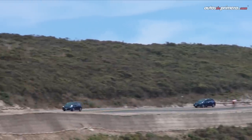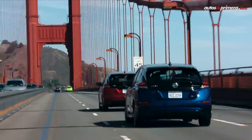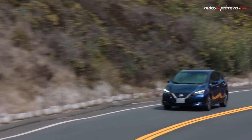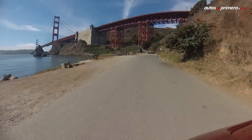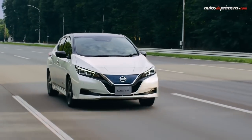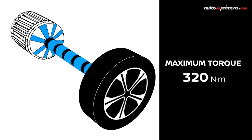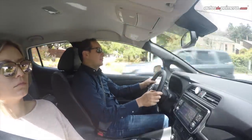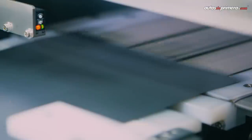El nuevo Nissan Leaf ofrece un rango de 240 kilómetros según la EPA, Agencia de Protección Ambiental de Estados Unidos, que permite a los conductores disfrutar de un viaje más largo y seguro. Recordemos que el rendimiento dependerá del manejo de cada persona y las condiciones del terreno. La transmisión e-Powertrain transmite 110 kW de salida, lo que representa 147.5 caballos de potencia y 320 Nm de torque, mejorando tanto la aceleración como el disfrute al conducir. La batería es de 40 kWh de ión litio.